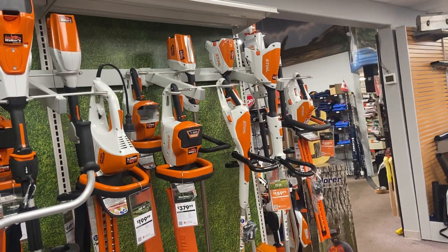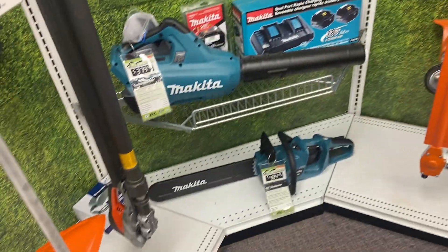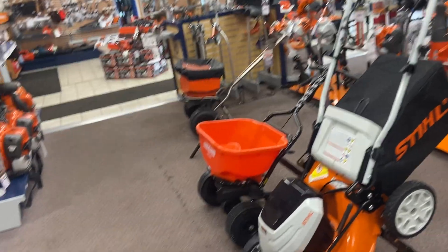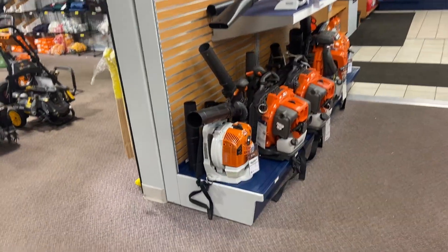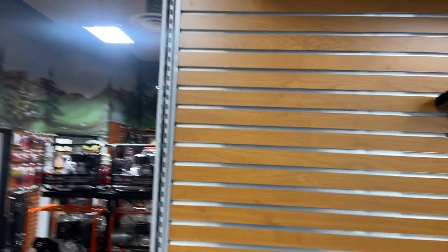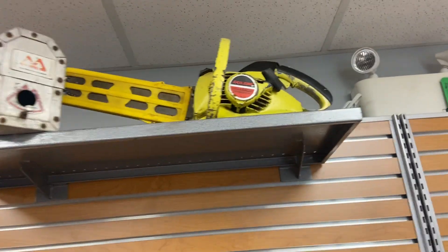We got some Makita stuff too — not a lot, but a few items. We're a Makita dealer as well; we just don't keep all their stuff since they have a ton. Also battery Stihl mowers and spreaders, and gas blowers from Echo, Husqvarna, and Stihl.